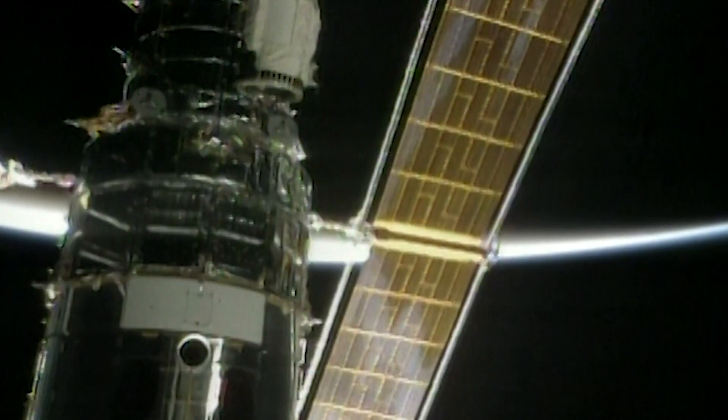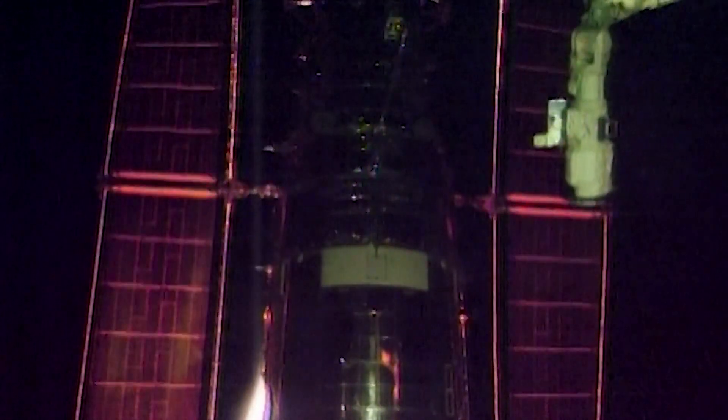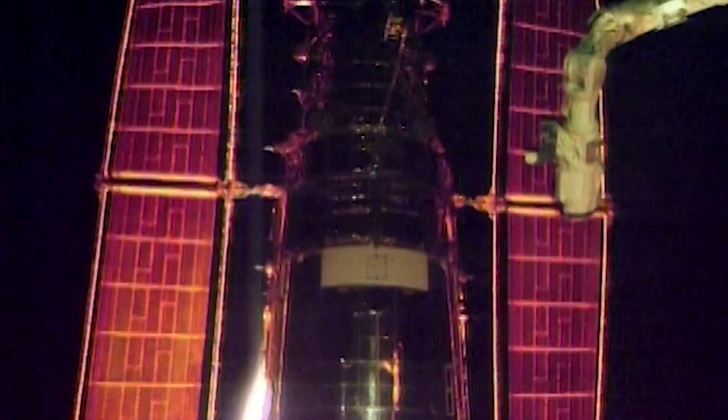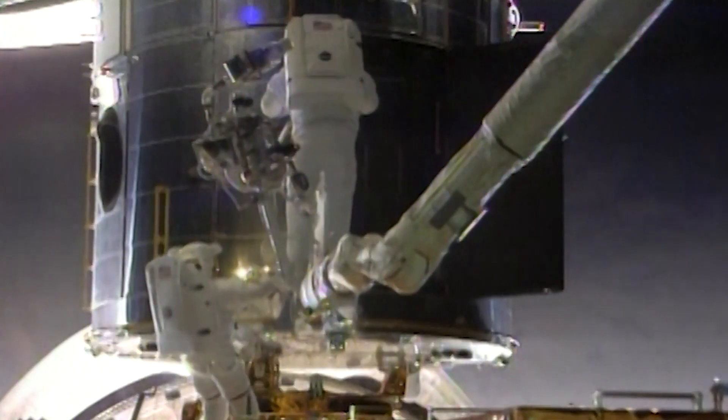Good morning Discovery. It's the day to go grab yourself a telescope. Hey, good morning Chris. We're ready to do that. During this mission, the team of seven astronauts installed the Space Telescope Imaging Spectrograph, or STIS, to Hubble.